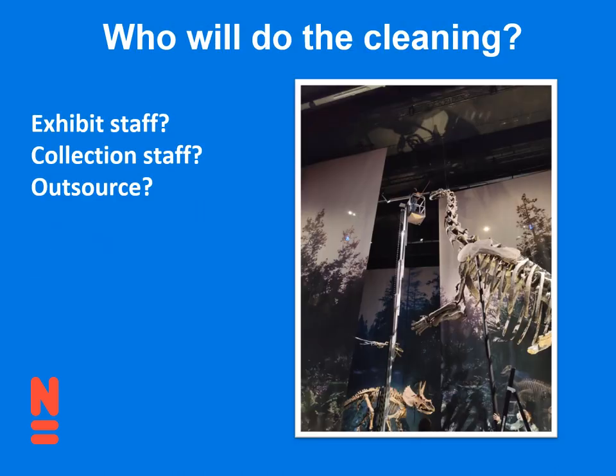So who's going to do the cleaning? At Naturalis, we made the decision that basically all the material on exhibit is considered to be collections material — therefore it is cleaned by collection staff. However, before this new building, we outsourced it to a contractor who came and did the cleaning. And in the old museum where I used to work, the exhibit staff did it because it was considered exhibit material. So it varies from museum to museum — there's no wrong way. You just need to make a plan in advance before it's dusty and you're asking who's going to clean this.